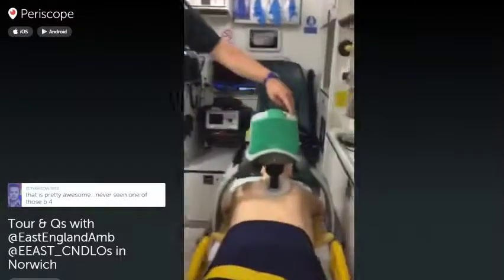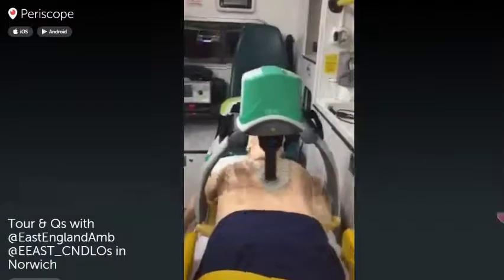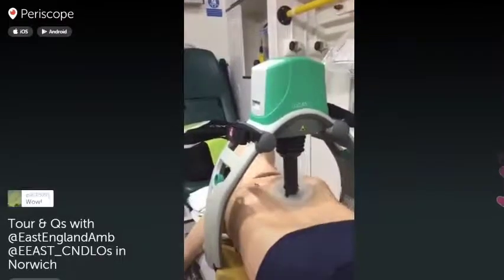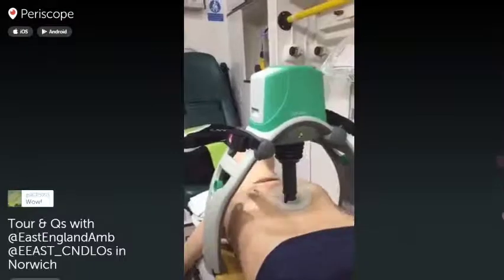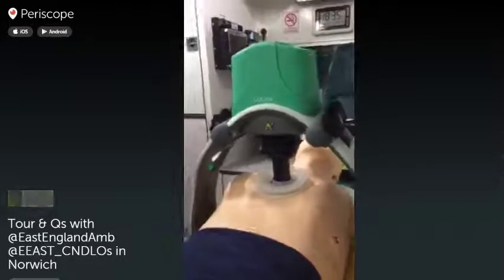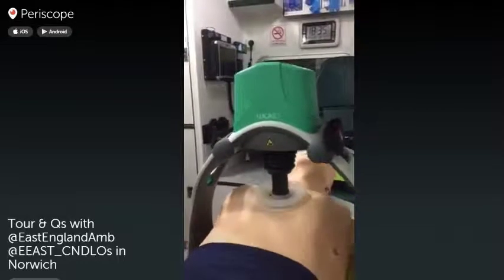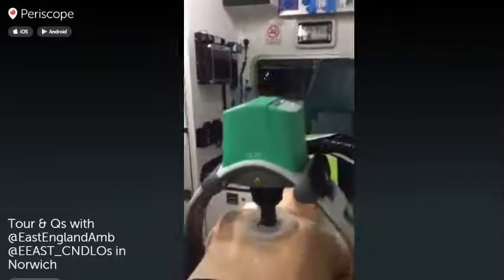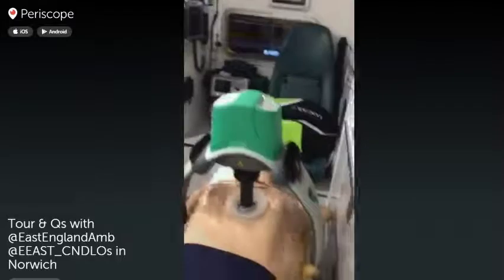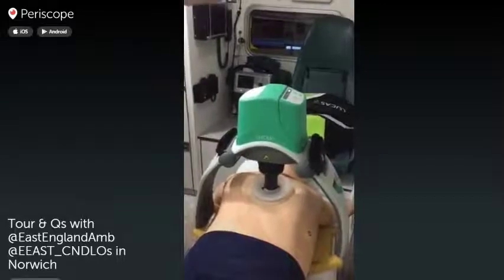If I switch it on you can see exactly what the device does. It pauses for some ventilations via a face mask. As you can see, a brilliant bit of kit.